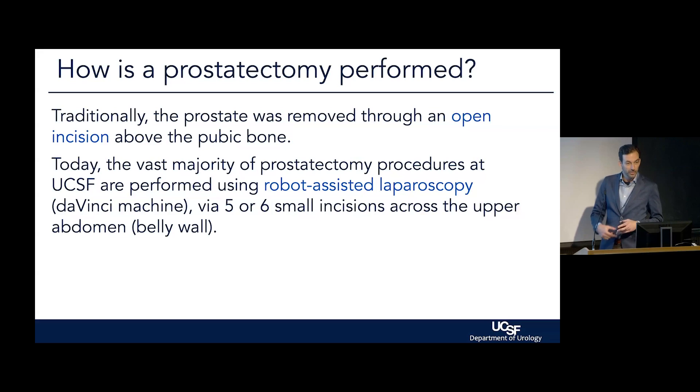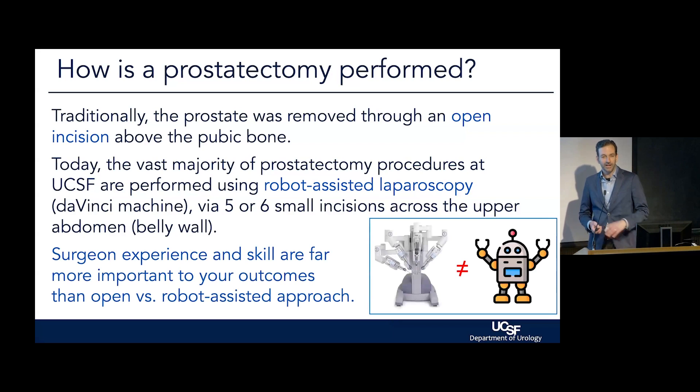Traditionally, this was done with an open incision underneath the belly button. Today, the vast majority of cases here, as at most large centers of excellence, is using the DaVinci machine — the surgical robot. It's called a robot-assisted laparoscopic prostatectomy, done through five or sometimes six small incisions across the top of the abdomen. There's a lot out there about whether open is better than robot or lap, but we hear less about this debate these days because, honestly, the robot has just won in terms of market share.